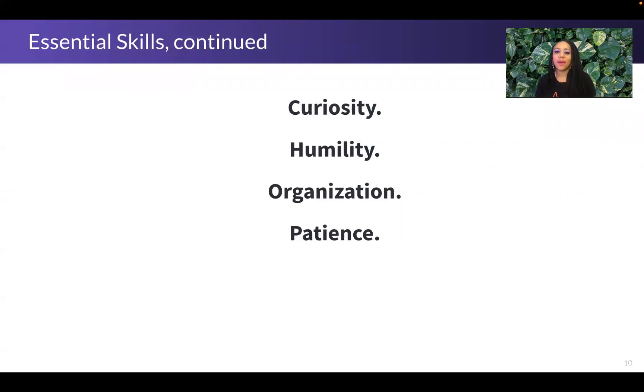Beyond purely technical skills, there are other qualities that are super helpful for a support engineering role. The first is curiosity. I encourage people in this role to be curious about what they see — we gain so much information about the cause and nature of a problem by asking questions. When presented with a problem statement, it's important to understand why someone is making that assertion. If someone says 'the server is down,' ask why they believe that — it could mean the server is powered off, not connected to the network, or giving unexpected responses. That curiosity will help you understand the nature of the problem you're trying to solve.